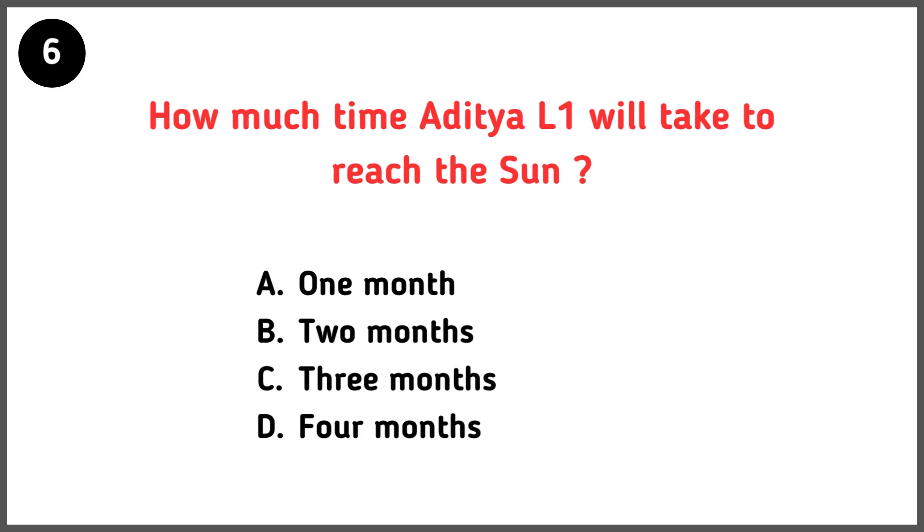How much time will Aditya L1 take to reach the sun? Correct answer is option D — 4 months.